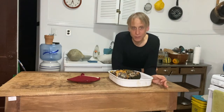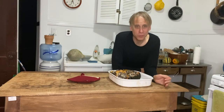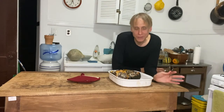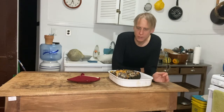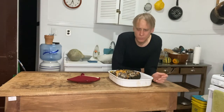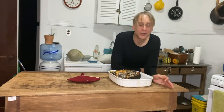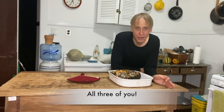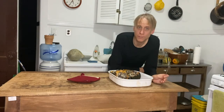Thank you for sticking with me on this journey of stuffed squash. Make it however you want — make it your own, you don't have to do what I did. I hope you have a good Thanksgiving. Whether you're alone, with one other person, or two — whatever you do, make the most of it. Remember, next year we're going to have a big party celebration. I'm going to cook for everybody watching this. Come on over — we're going to party like it's 2021. I hope to see you soon. Take care. Bye.